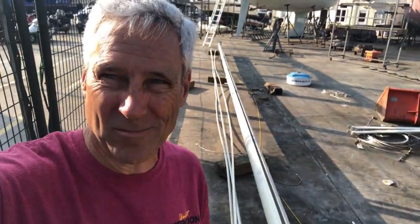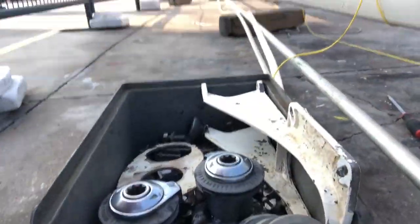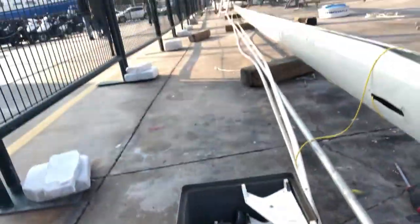So we got the mizzen all apart. I took every bit and piece off of it. Here's the box full of stuff. Nothing was too difficult, though some things took a little figuring out.